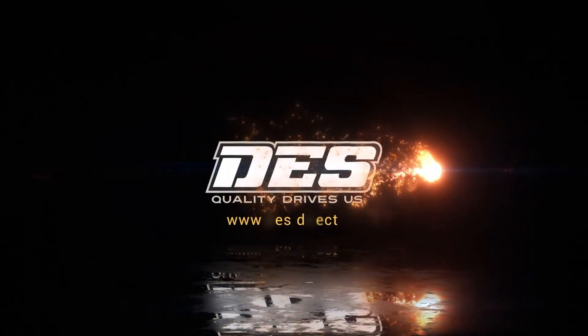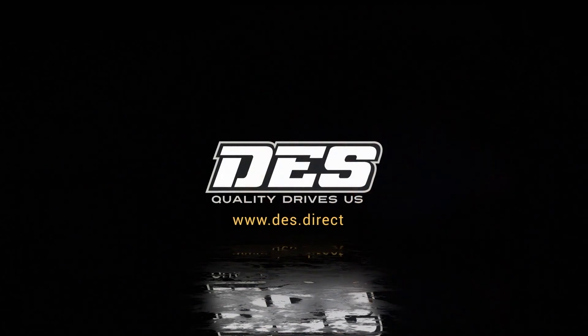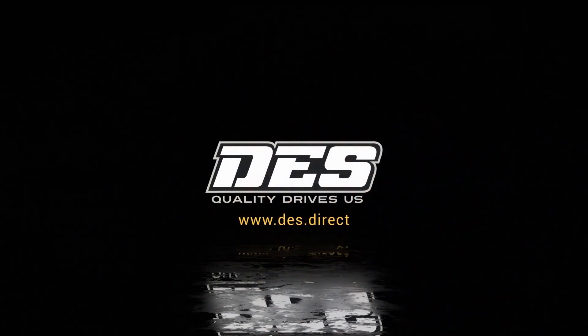Visit des.direct to schedule your next DPF cleaning and learn more about our diesel emissions service.